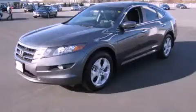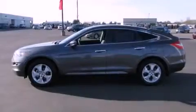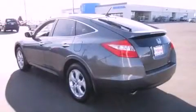This is a brand new 2012 Honda Accord Crosstour. It has a 3.5-liter six-cylinder engine, an automatic transmission, and four-wheel drive.